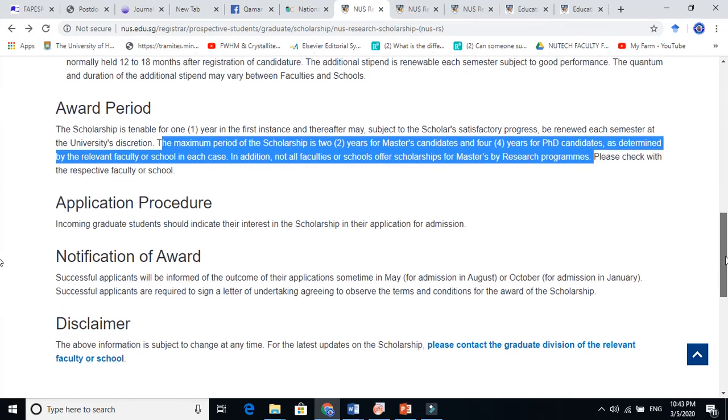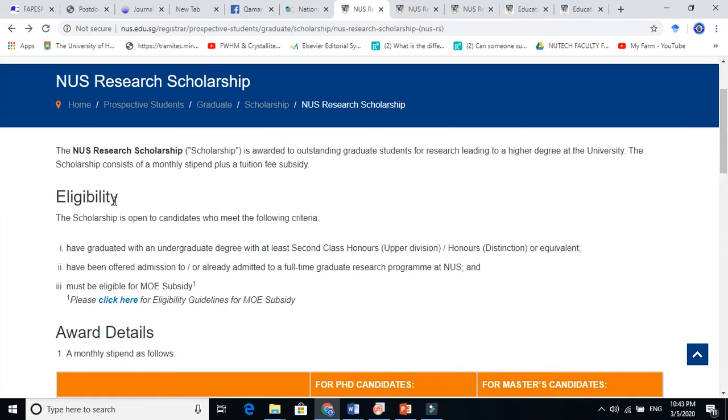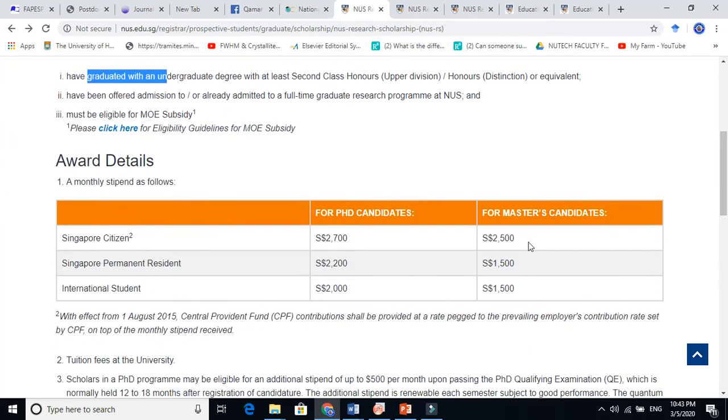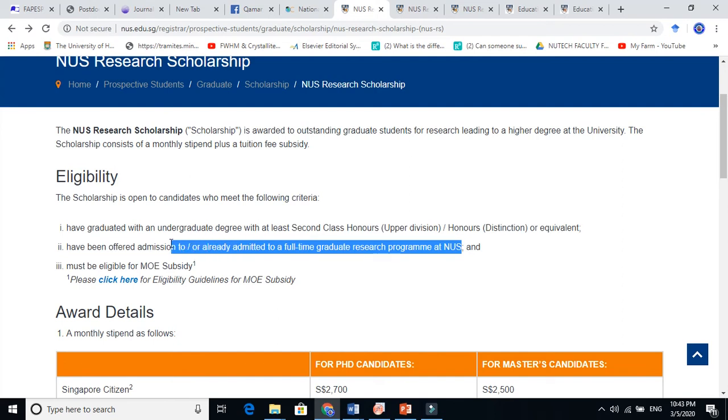To be eligible, you need to be a student of NUS or have received an offer. The eligibility criteria are: you must have graduated with a bachelor's degree, or if going for a PhD, you must have a master's degree. You must have been offered admission or already be admitted to a full-time graduate program at NUS. If you receive an offer later, you can mention that you would like to apply for the NUS Research Scholarship. It is awarded to outstanding graduate students conducting research leading to a higher degree.